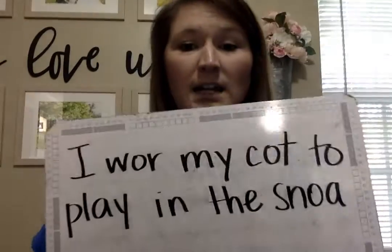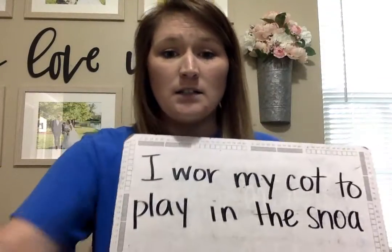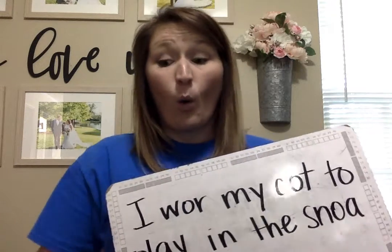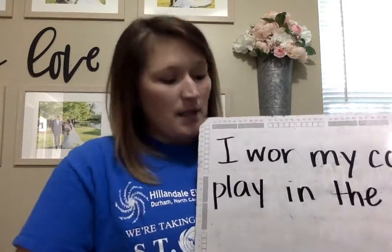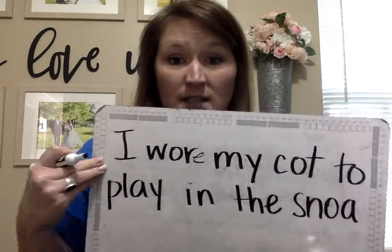If you're not done, pause and finish up. Okay, let's check it out. Oh no, there's some things wrong. I wore — remember we said for the OAR sound, sometimes we have that E on the end and it still says OAR, right? So that's how we spell 'wore.'